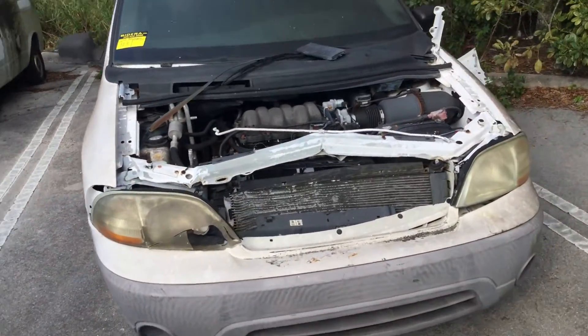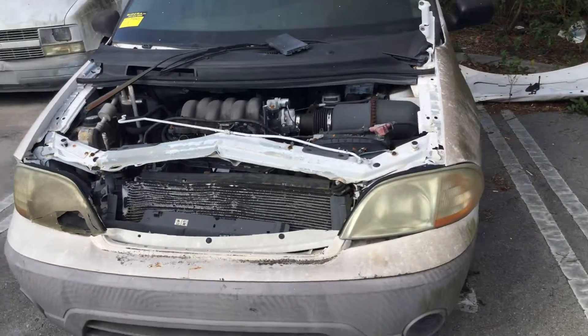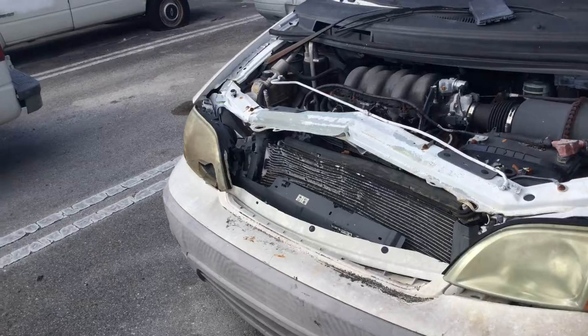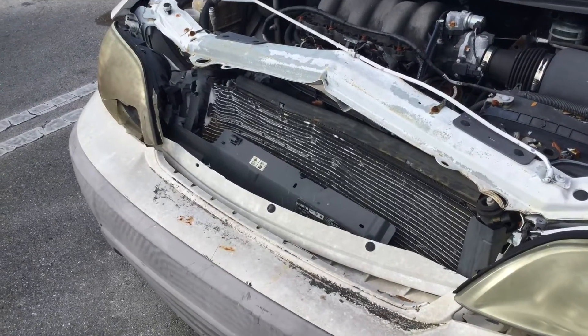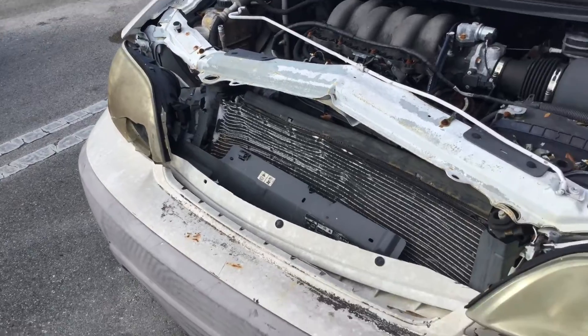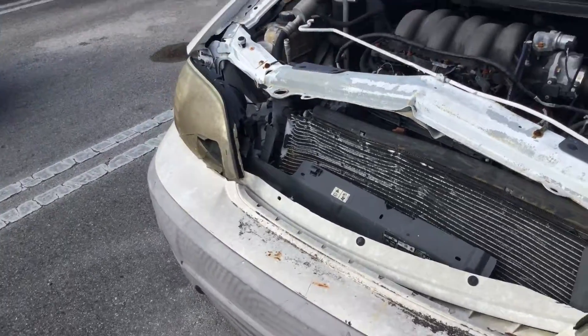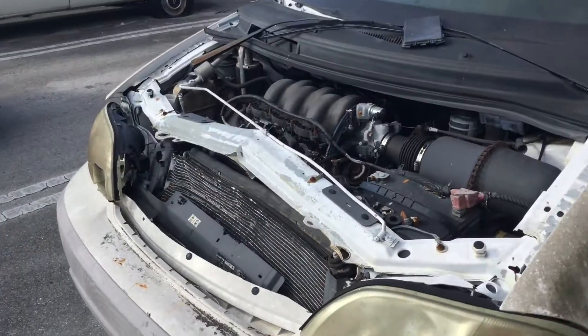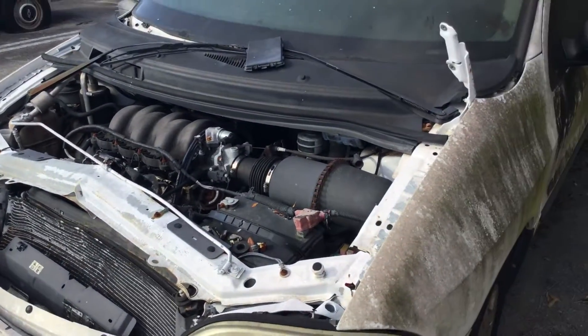It appears to have damage from a front-end collision. The radiator support is bent in, crushing the radiator and the condenser. Both headlights are broken, and the bumper shows scratches and damage.